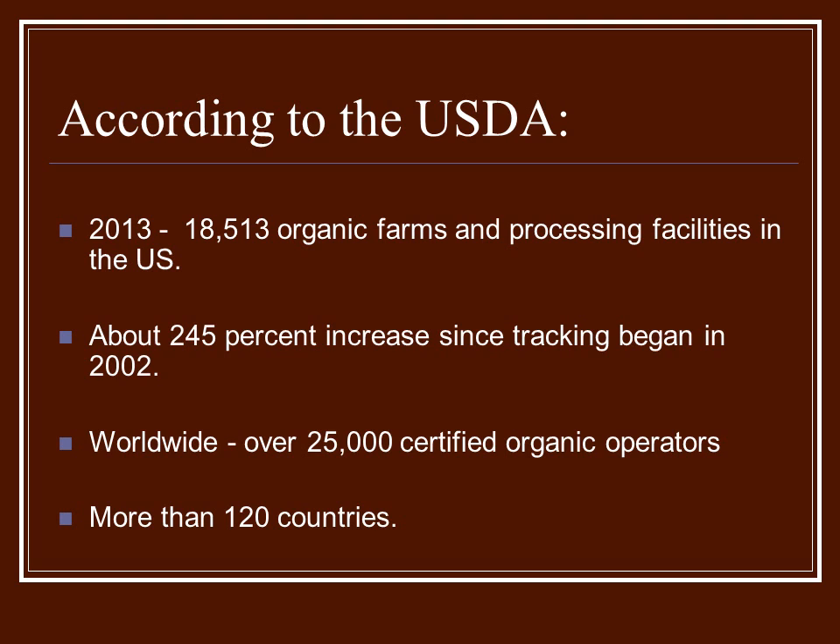And that brings us up to today. Certified organic farms and products are growing each year. In 2013, 18,513 organic farms and processing facilities are in the United States — an increase of 245% since 2002. And even worldwide, over 25,000 certified organic operators are working today, across more than 120 countries.